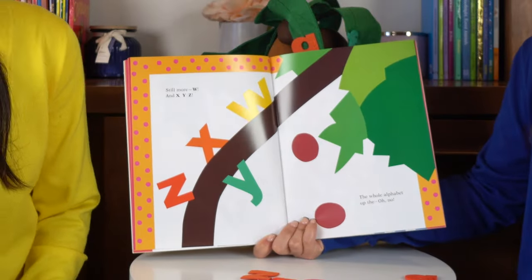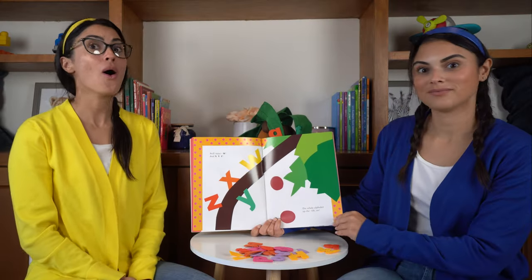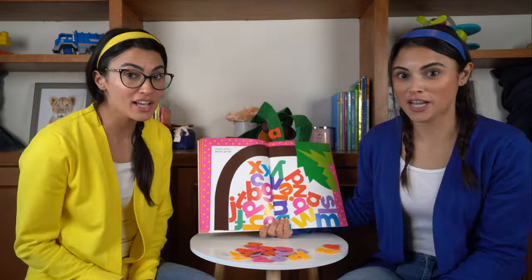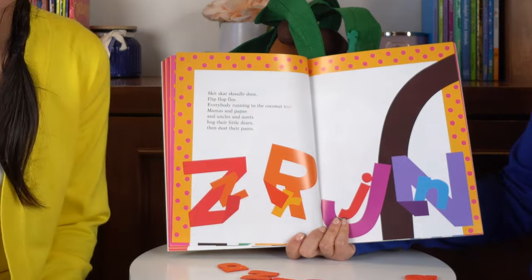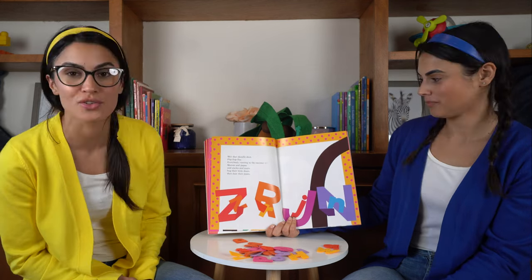Still more. W and X, Y, Z. The whole alphabet up the... Oh, no. Chicka, chicka, boom, boom. Skit, skat, scootle, doot, flip, flop, flee. Everybody running up the coconut tree.